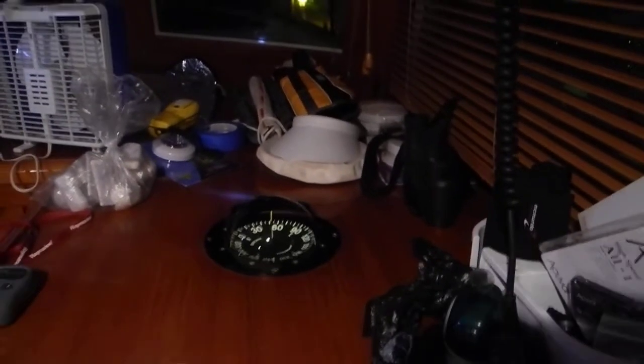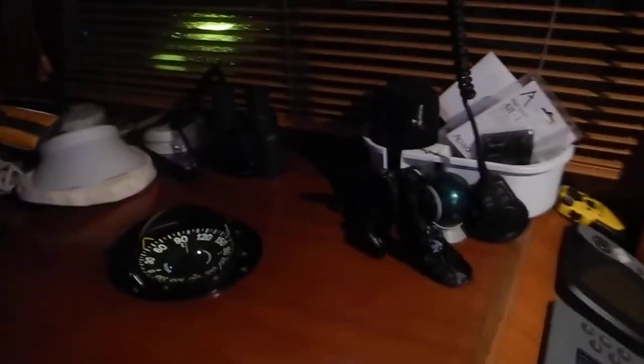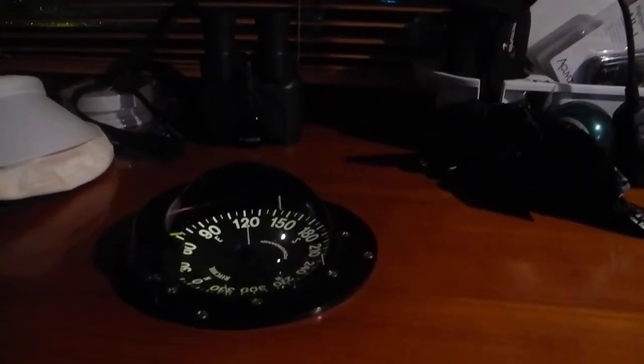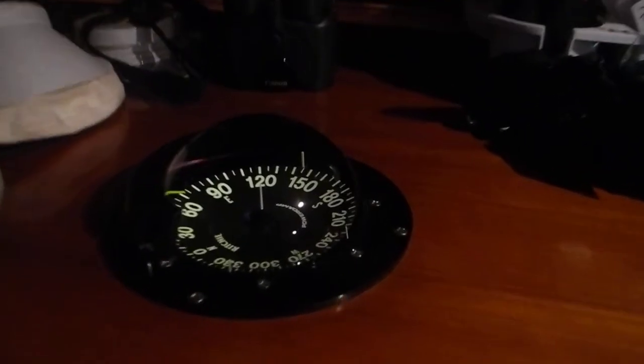All of the stuff that we have sitting up there on the dashboard, all day long, the magnetic compass never agreed with the GPS compass. And we figured out why. Look at this.